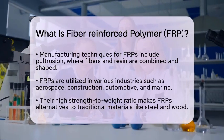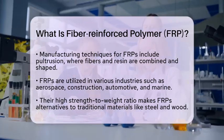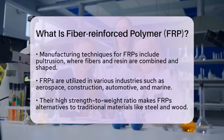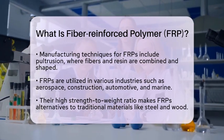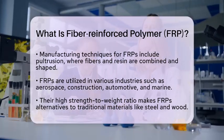FRPs are widely used across many industries, including aerospace, construction, automotive, and marine. Their lightweight nature combined with a high strength-to-weight ratio makes them excellent alternatives to traditional materials like steel and wood. They also require less maintenance, which is a big plus for many applications.